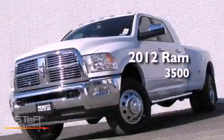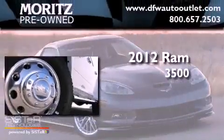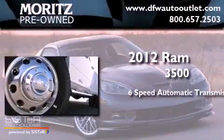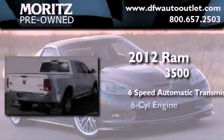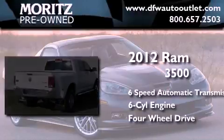This is a brand new 2012 Ram 3500. This truck has a six-speed automatic transmission, an inline six-cylinder engine, and the added safety and control of four-wheel drive.